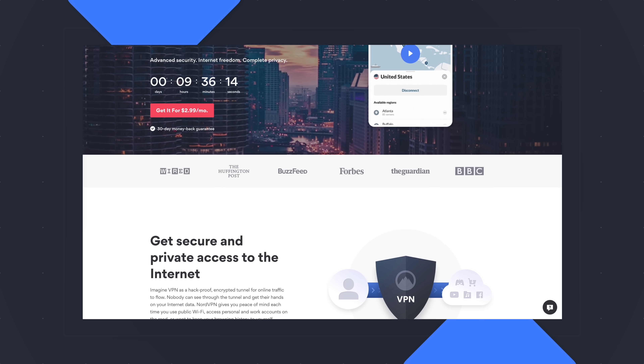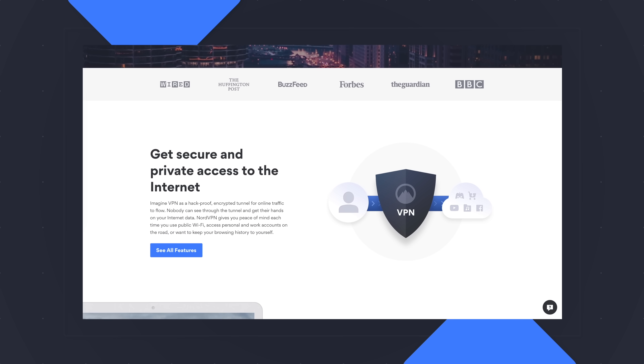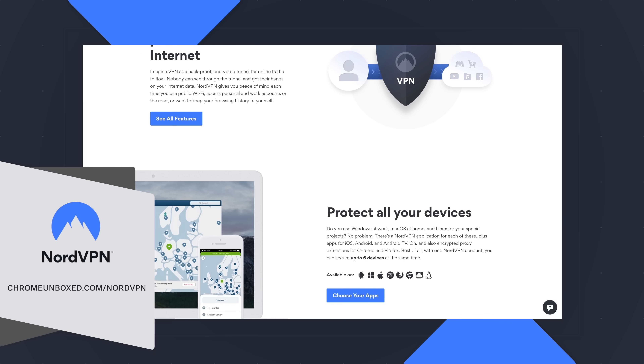Today's video is brought to you by NordVPN. They're the VPN of choice for millions of users because they're awesome at what they do, and that's keeping your browsing safe and secure whether you're at home or out and about. If you'd like to learn more about them, head over to chromeunbox.com/NordVPN and you can learn more and get started.